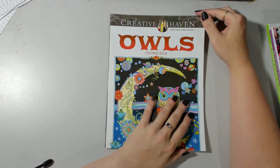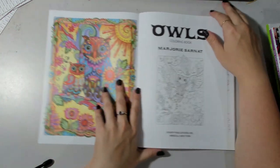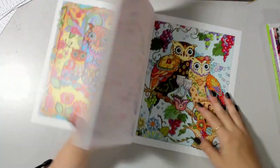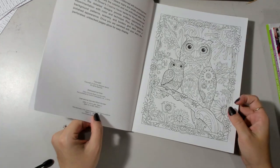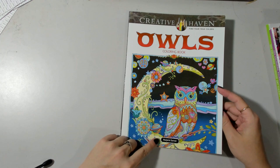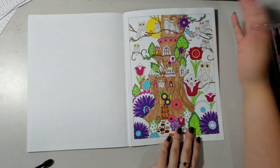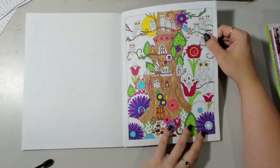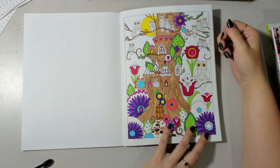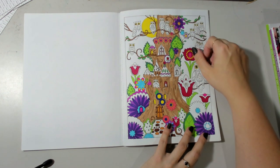Then we have Creative Haven Owls — this is the only Creative Haven book I own, but I really like how their books come with colored examples on the covers. They're also single-sided and perforated. This particular issue is by Marjorie Sonnet. I've only started one page in here, and it's a felt tips page — at the time I was in the middle of a flare-up and was in bed with just my felt tips, coloring along and making do with whatever I had.